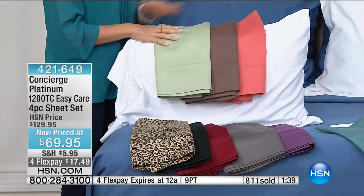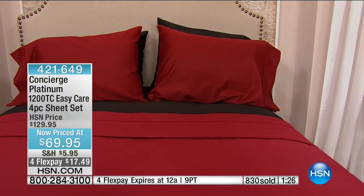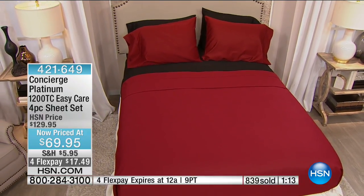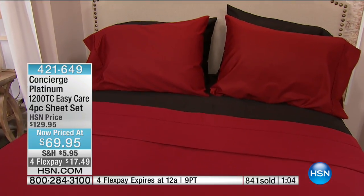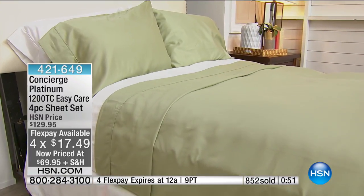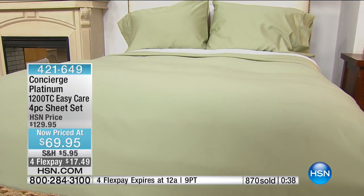Aqua, coral, and violet still have all sizes in full through California king. Black is queen only remaining. Leopard and taupe have full, queen, and king. One price for all sizes — even at discounters they charge more for king or California king, but not here. For twin, it's a different item number — check online. This is our very best Platinum Collection.